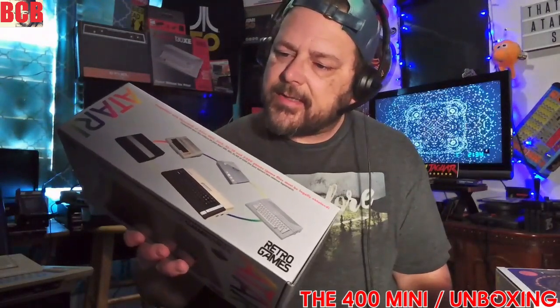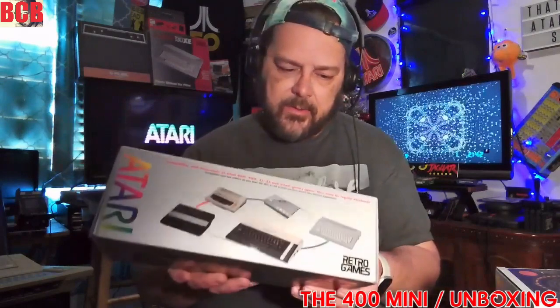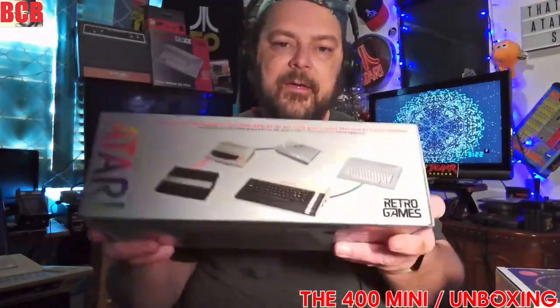Let's look at this real quick. It says 25 classic Atari 8-bit games included. Directional stick with self-straightening axes. The CX stick — authentically updated Atari CX40 joystick. It says also load your own games via USB. On the back, we have Star Raiders 2, Berserk, Miner 2049er, Mule, and Millipede. Compatible with thousands of Atari 400, 800, XL, XE, and 5200 games. Game files must be legally obtained. Here are all the systems it replicates — the 800 XL, the 5200, the Atari 400, 400, 800, the XE GS, and the XE computer.